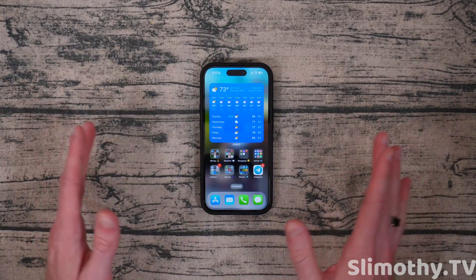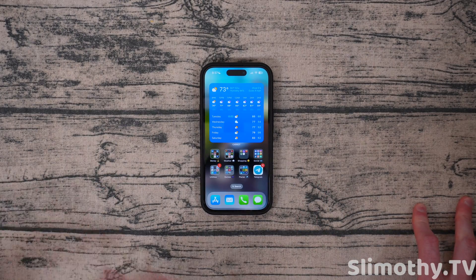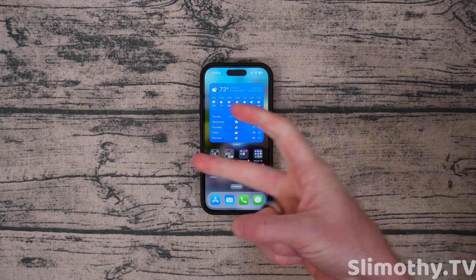I'm going to make videos going over everything else released at WWDC 23 today, so be sure to subscribe. Lots more coming — I've got a lot of filming to do tonight. Thumbs up, subscribe, peace.